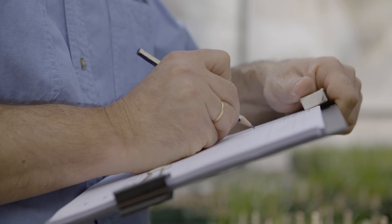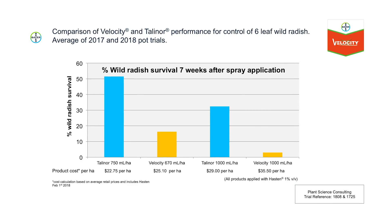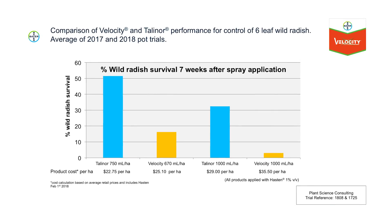The Velocity trial has shown that at the four-leaf stage all products performed really well on that young, sensitive growth stage. However, at the six-to-seven leaf stage, Velocity was the benchmark product in controlling wild radish very rapidly.